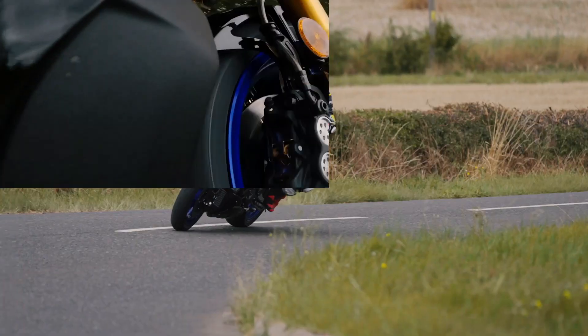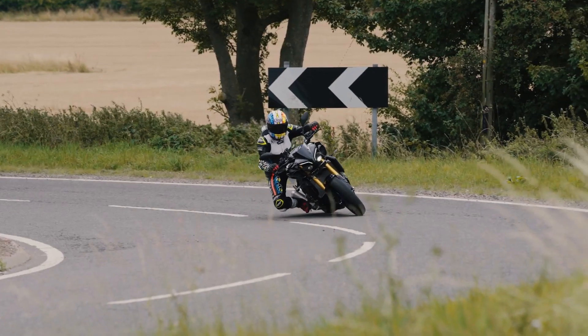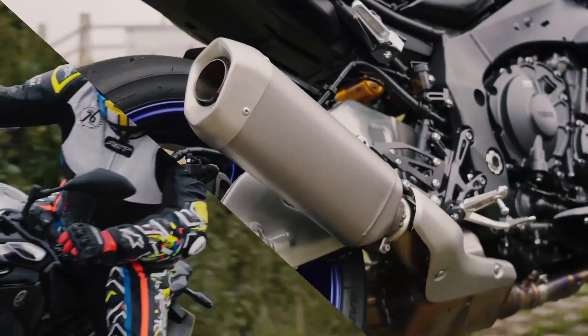The braking system is also superb. It is equipped with 320-millimeter dual hydraulic discs with ABS on the front, while the rear has a 220-millimeter hydraulic single disc with ABS.